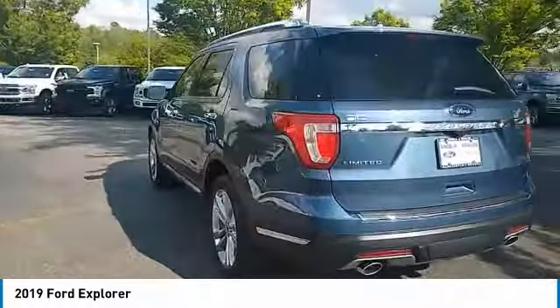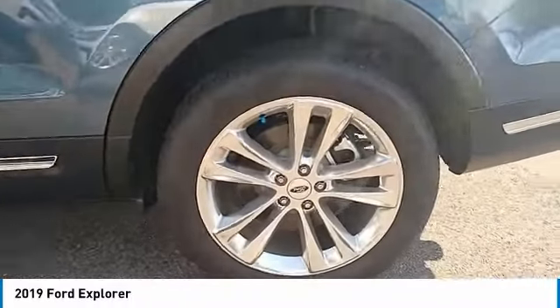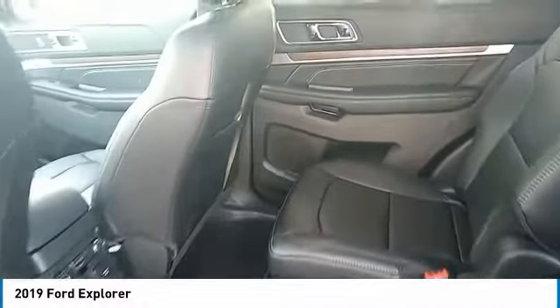Anti-lock braking system. Navigation system. Traction control. Power passenger seat. Bluetooth wireless data link for hands-free phone. Air conditioning. Home Link garage door opener. Power steering. Cruise control. Aluminum wheels.